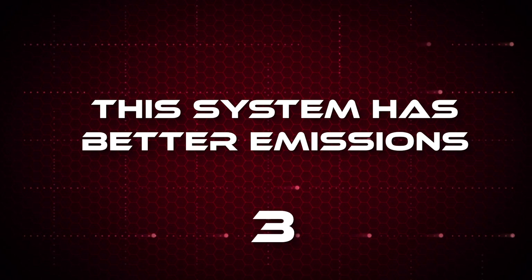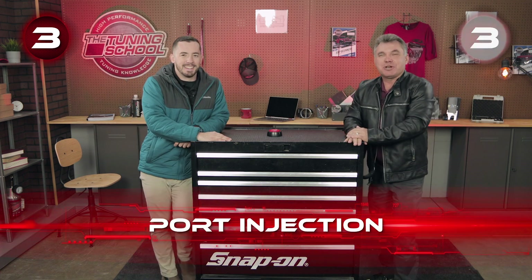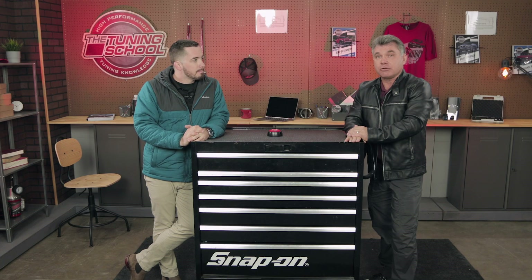This system has better emissions. Port injection is much better at startup due to the fact that we don't have heat in the engine — it's a cold start issue, and port injection gives much better control. However, once you have heat and with blending, direct injection is actually better during normal driving. But at startup, where we have our worst emissions, port injection is much better controlled.